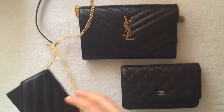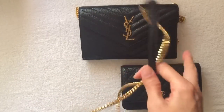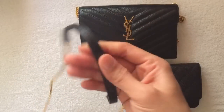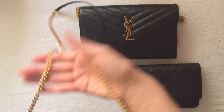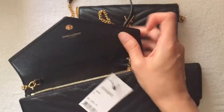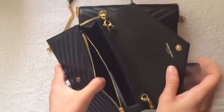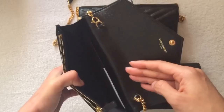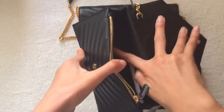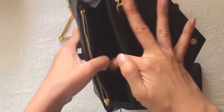This one has a shoulder strap too, but it also has this leather part on top. And this can be worn crossbody. This one was $1,250. It has a zipper compartment in front, an open compartment here, about six credit card slots, and another slot for receipts or cash.